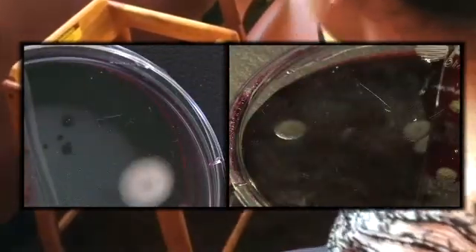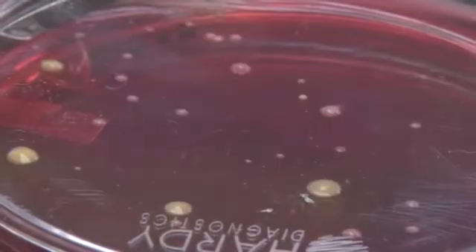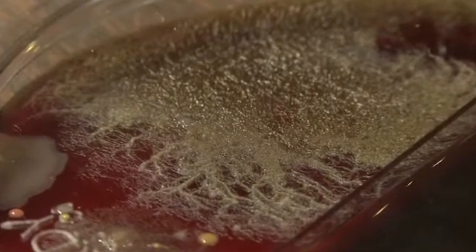On the high chairs, two had both E. coli and coliform. One of those also had salmonella. Each had the potentially dangerous staph. And this plate shows a bacillus colony that could cause food poisoning.